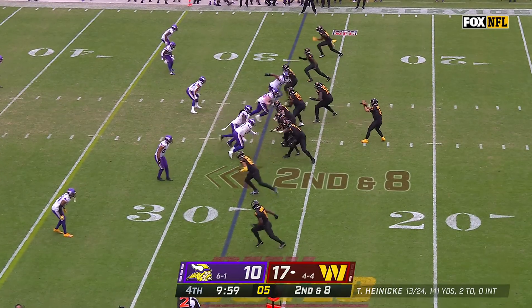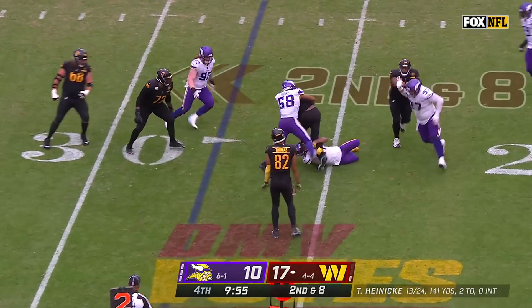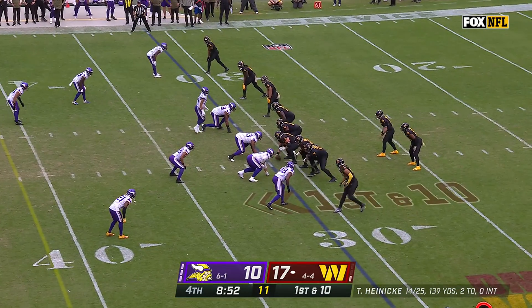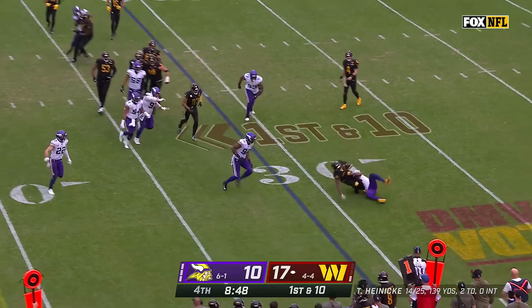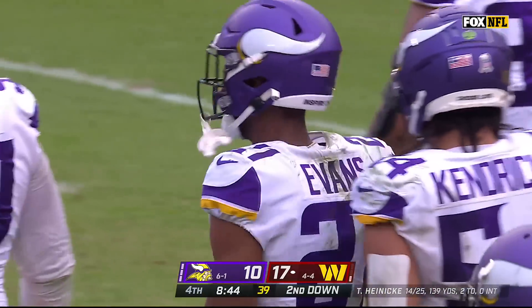He just turns on the burners, and Kirk Cousins takes a huge hit by Payne. He says this guy's deserved the chance to take this team forward. Robinson can't get away, Gibson can't shake that tackle.